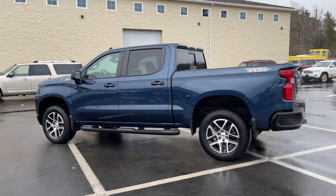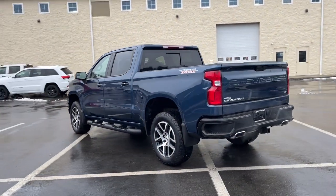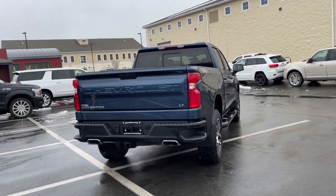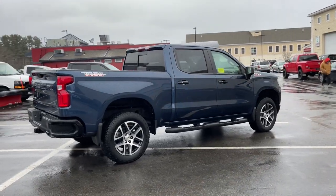You'll have love at first sight with the 2019 Chevrolet Silverado 1500. With less than 15,000 miles on the odometer, this vehicle provides excellent value.